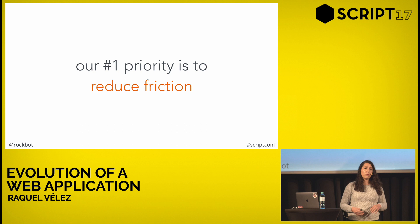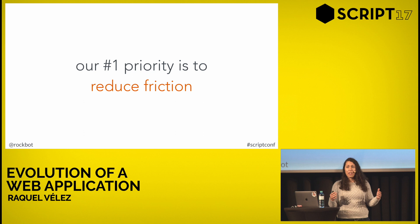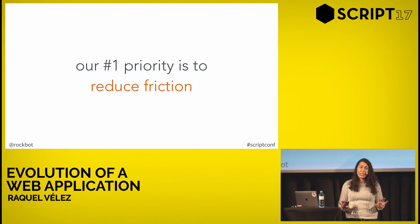At NPM, our number one priority is to reduce friction. All we really want to do is make sure that you are as successful as possible pushing your code out into production. NPM is a tool, and tools should never get in your way. If we're getting in your way, you're not getting to be awesome. So if you find something about NPM that's driving you wild, let us know — send us a tweet, an email, put in issues in our GitHub trackers — because we want to get out of your way so that you can be amazing.